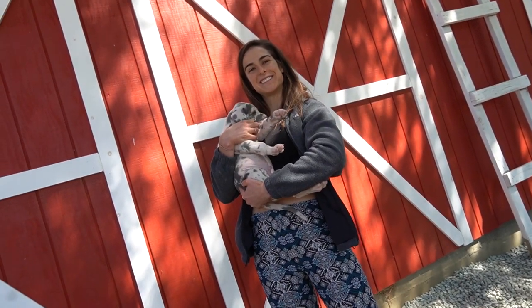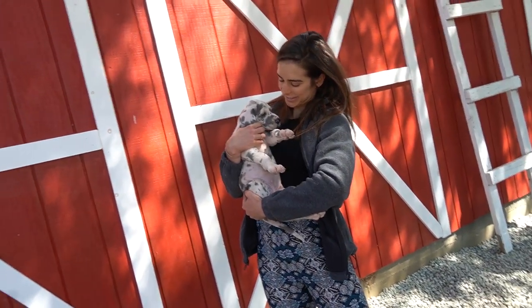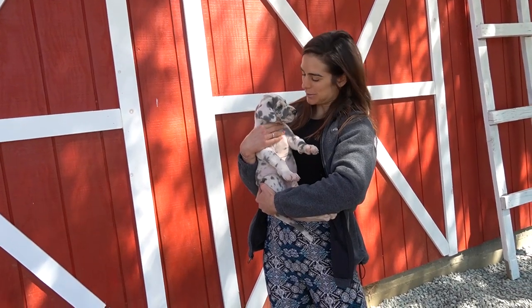Oh, it has blue eyes too! Oh, it has blue eyes too! He's so cute. Aww.